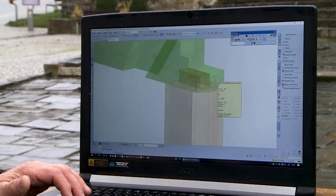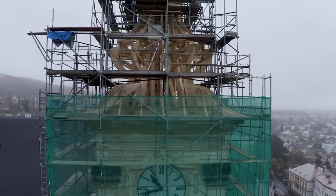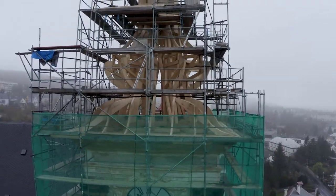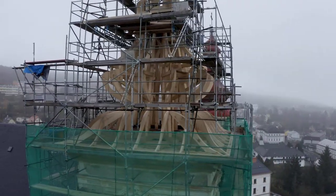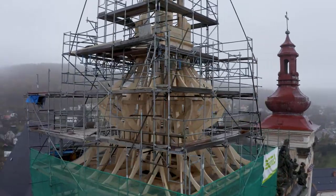Thank you for your attention and I hope it was interesting for you to take a look under the shell of the church steeple, since it is not always possible to see what the construction really looks like. I look forward to meeting you at another interesting project implemented by SEMA software.